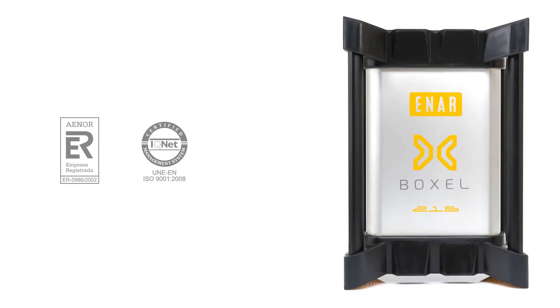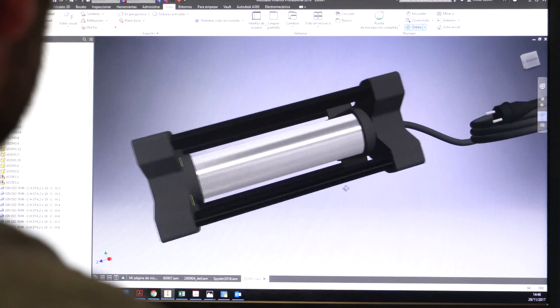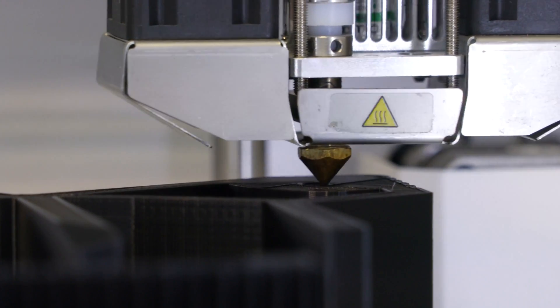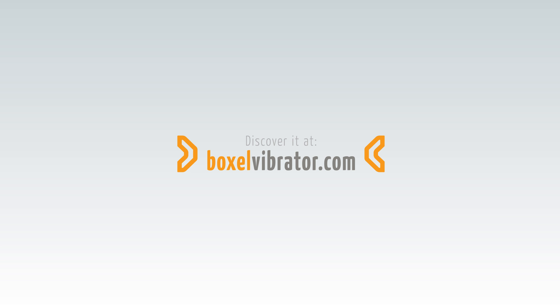Voxel is available for a range of different power demands and complies with international standards. Designed and manufactured entirely in Europe, its years of research and development, first-class components, and quality controls in manufacturing are the best guarantee when choosing it. Discover it at boxallvibrator.com.